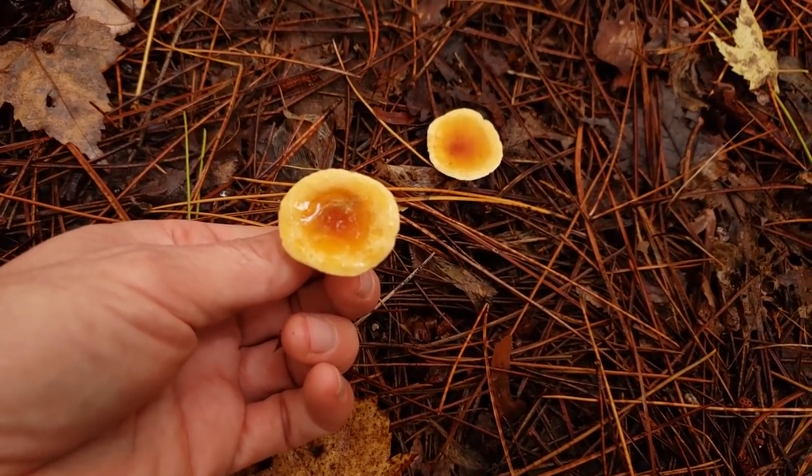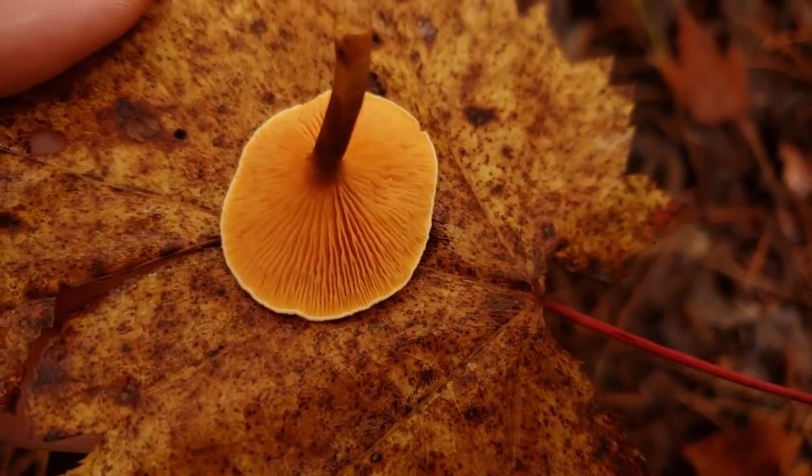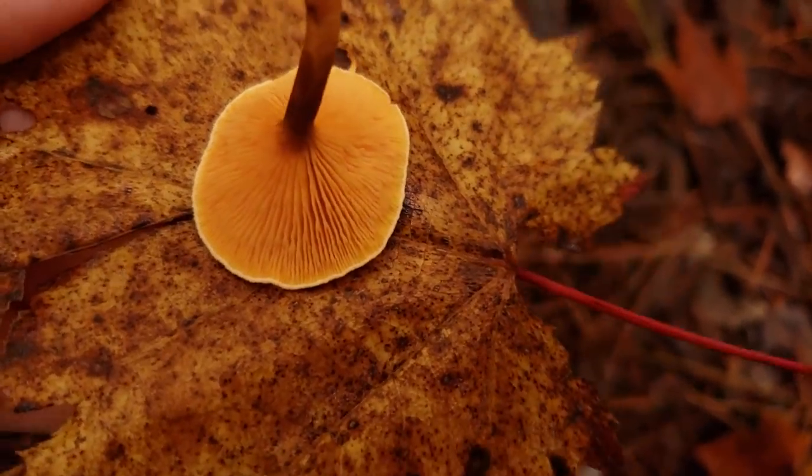The jury is out on eating false chanterelles. Some people eat them cooked; however, there are risks of hallucinations and gastrointestinal upset, so for that reason many people say not to eat them.